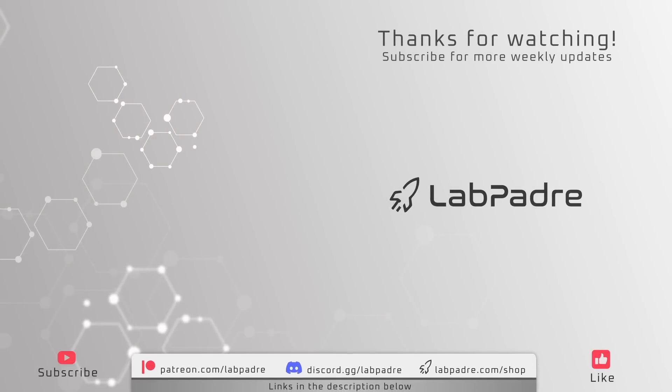And that does it for this week's coverage of Starbase and Cape Canaveral, Florida, brought to you by LabPadre. Thanks for watching, and we'll see you again next week.